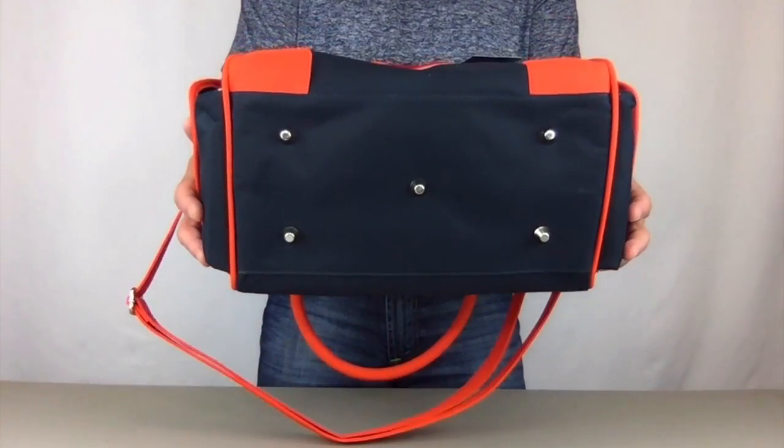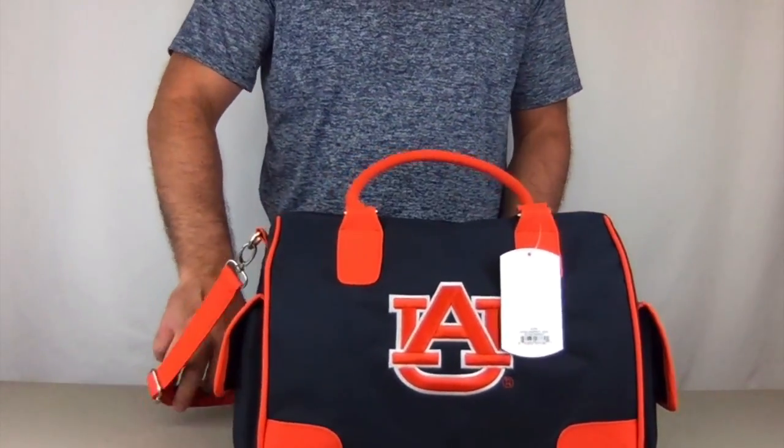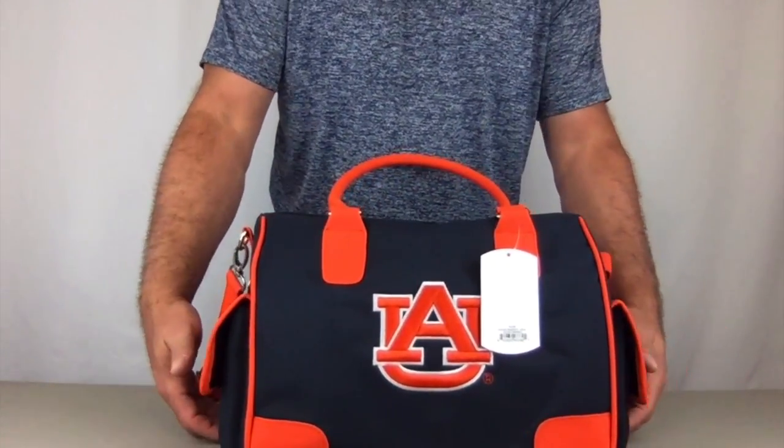On the bottom, the handbag has five metal feet, which allows for standing sturdy and also protects the bottom of the handbag.